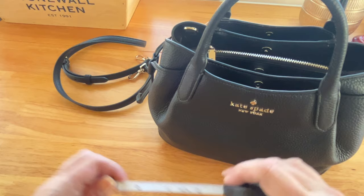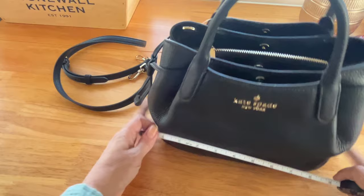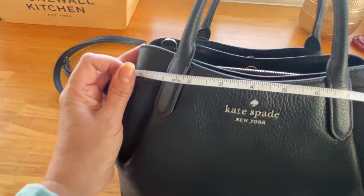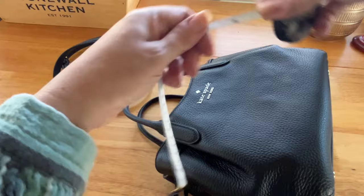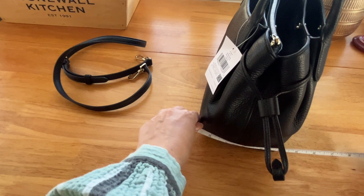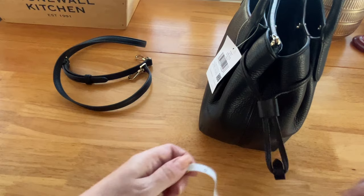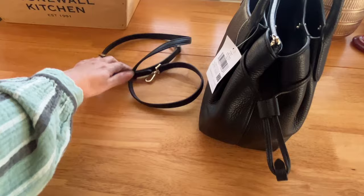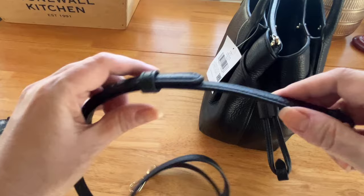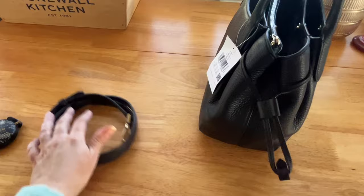This is smaller, so let me give you the dimensions. At the widest point across it is 11 inches. At the base it's 10 inches, because it kind of tapers in like a little dumpling. At the top it goes up to about 8.5 inches. The height is 7.5 inches tall, and the width at the base is about 4.5 inches. It does come with a crossbody strap that is adjustable — seven holes — with a nice folder at the bottom, all leather.